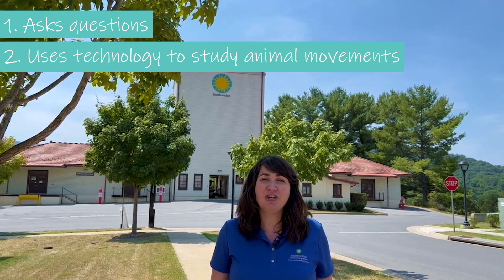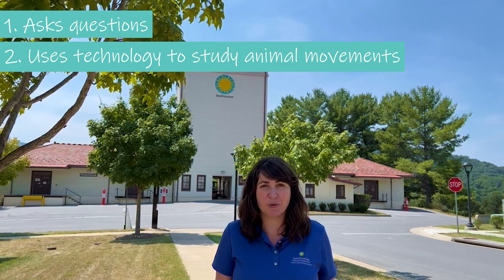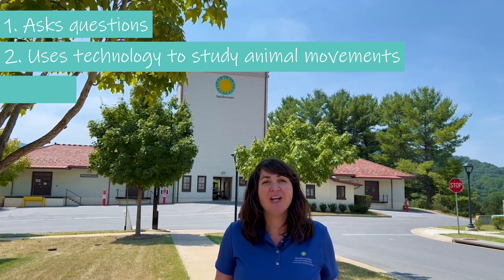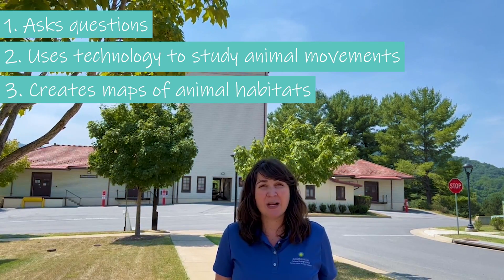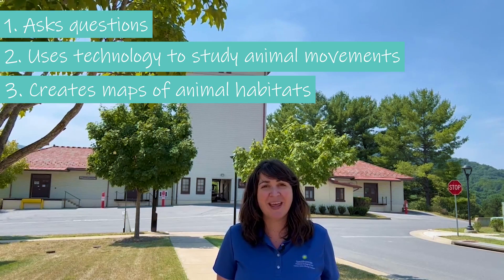Before we meet her, there are three things I can share about Mel and her career. First, she asks a lot of questions. Second, she uses technology to learn how animals move and answer those questions. And third, she creates maps for animal habitats to learn how the habitats change over time. Let's go meet Mel to get the inside scoop on her career.